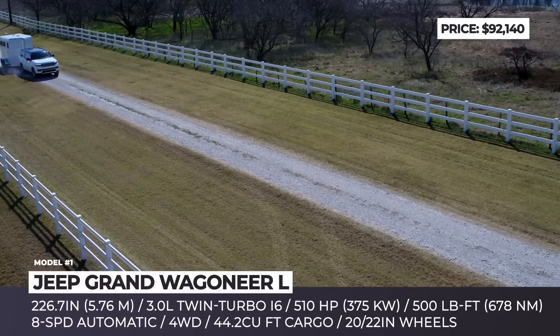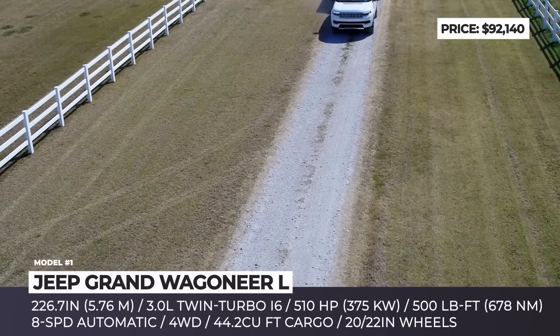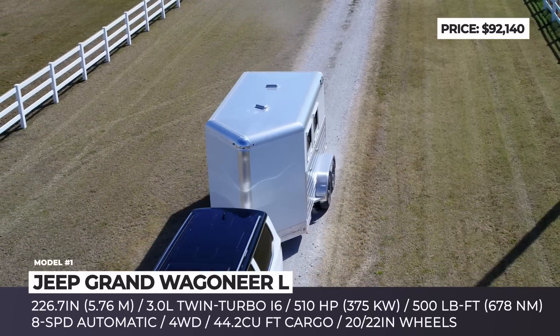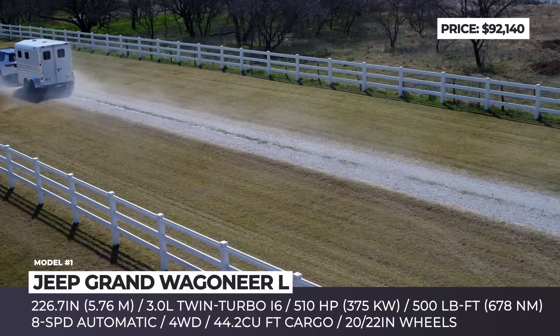Another important update is the company's new twin-turbo 3.0-liter inline-six, which replaces the now-discontinued 6.4-liter V8. The new engine is available in two flavors, but in the case of the luxury Grand Wagoneer L it returns 510 horsepower and 500 pound-feet of torque, paired with four-wheel drive.